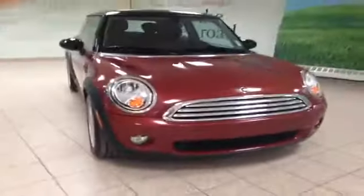My name is Jade from Charlesglen Toyota in Calgary's Northwest Auto Mall. Here is a red 2008 Mini Cooper.